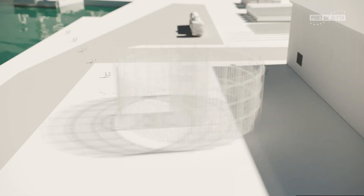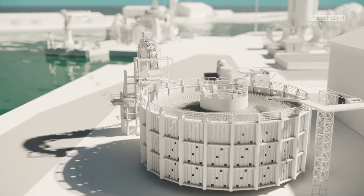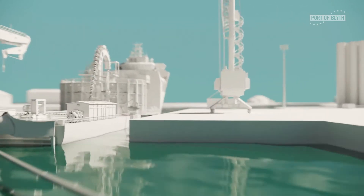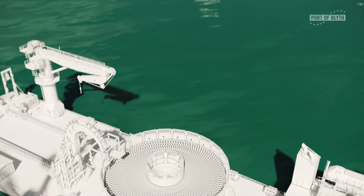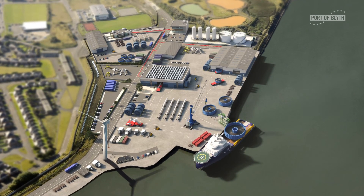Built to complement the existing supply chain available in Blyth, the terminal offers access to safe and cost effective service providers to a variety of customers across the offshore energy market. The port is excited to launch this landmark low carbon facility and is looking forward to welcoming new partners from the offshore wind and renewable energy sectors to the site. Come and join us.